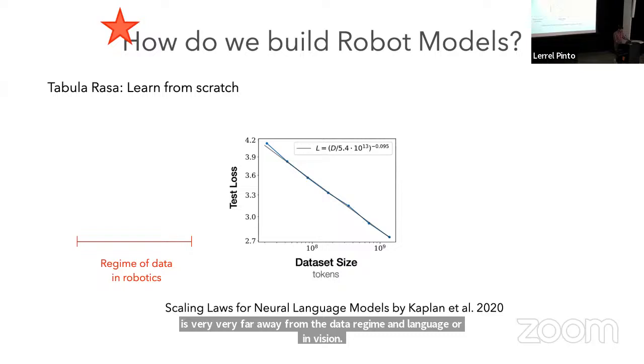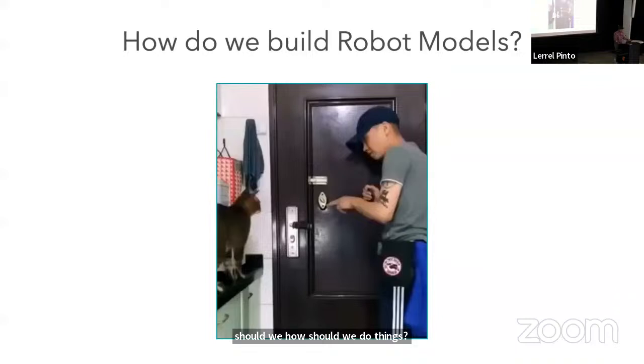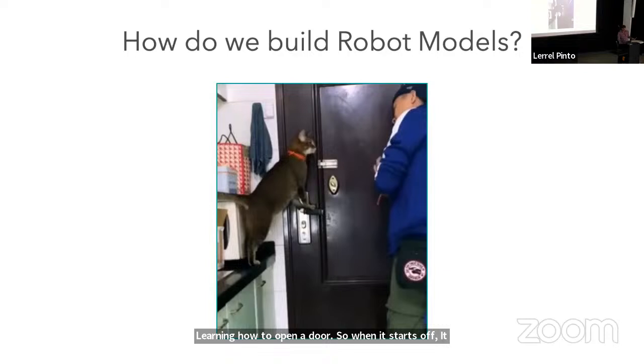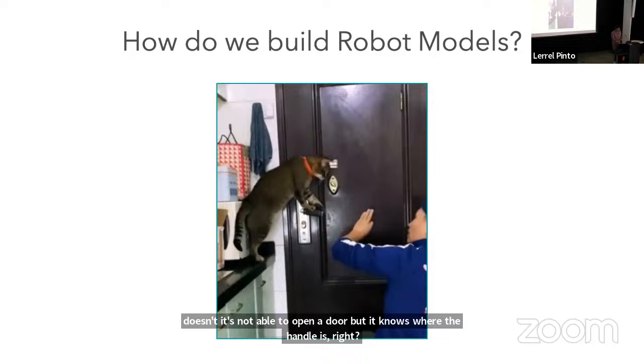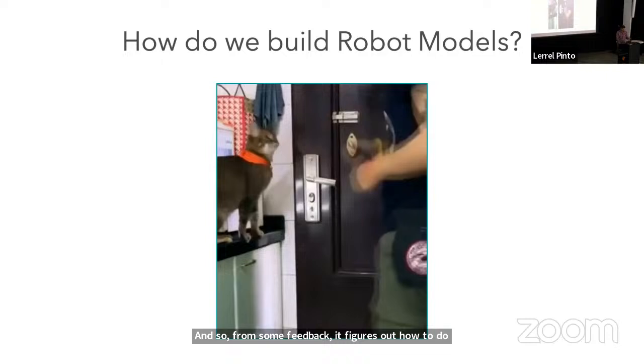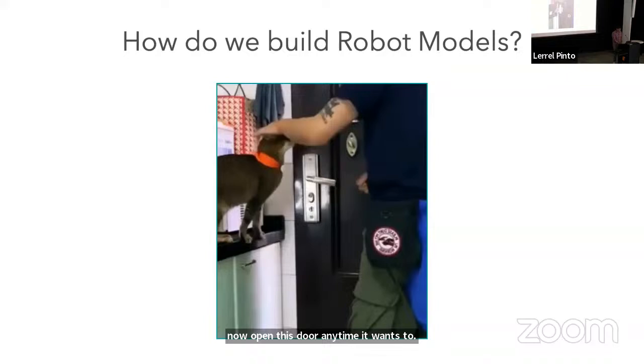Let's take a look at this video of a cat learning how to open a door. When it starts off, it's not able to open the door but it knows where the handle is. It keeps interacting with the handle along with some feedback from its owner. From that feedback it figures out how to do this, and eventually can open the door anytime it wants. Then it gets some pats on the head as a reward.